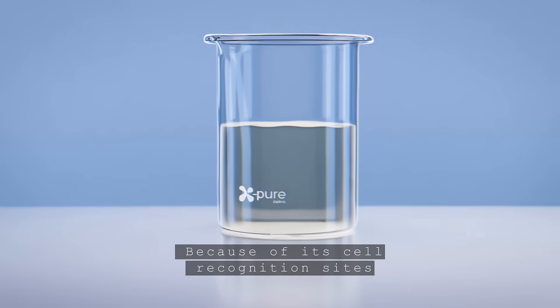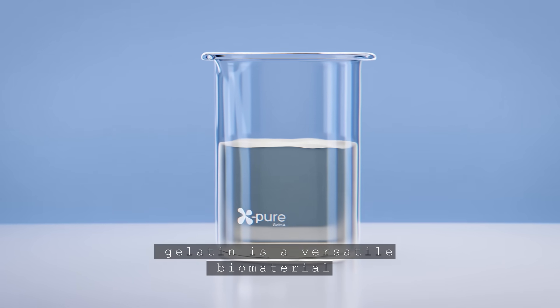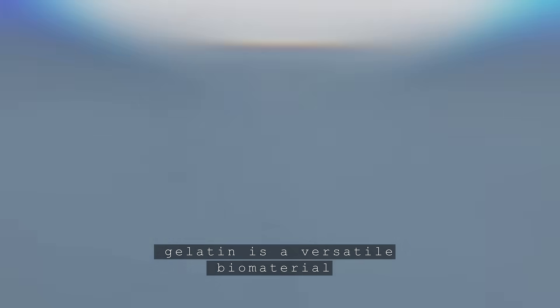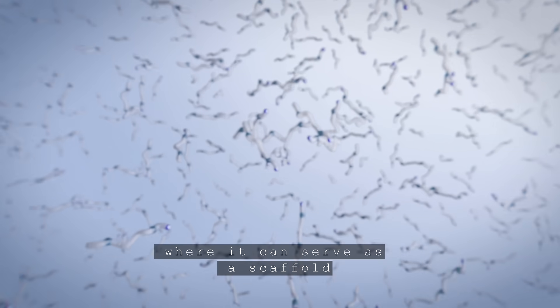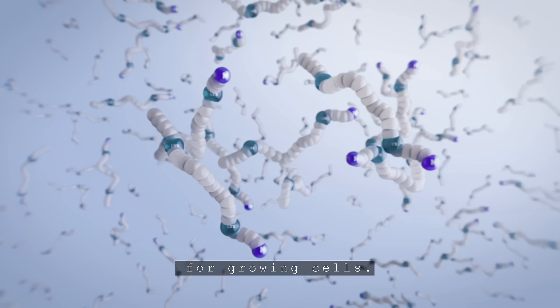Because of its cell recognition sites and biocompatibility, gelatin is a versatile biomaterial with a wide range of applications, like tissue engineering, where it can serve as a scaffold for growing cells.